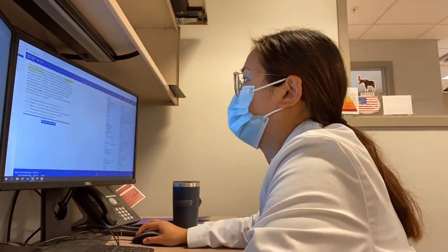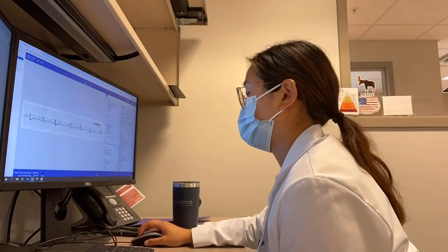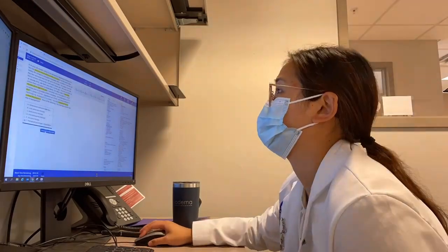I heard two murmurs today, heard AFib on my auscultation exam, and heard end-expiratory wheezes. This is the first time I've heard any of that stuff in real life, and I diagnosed them correctly.